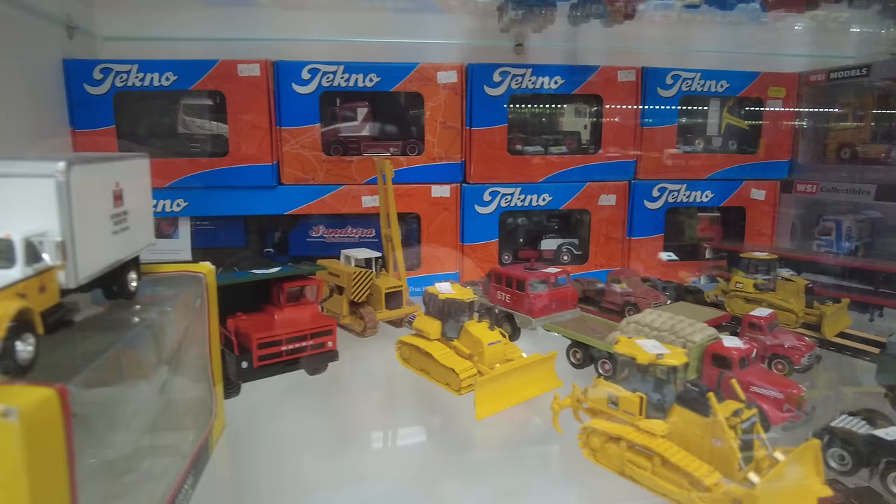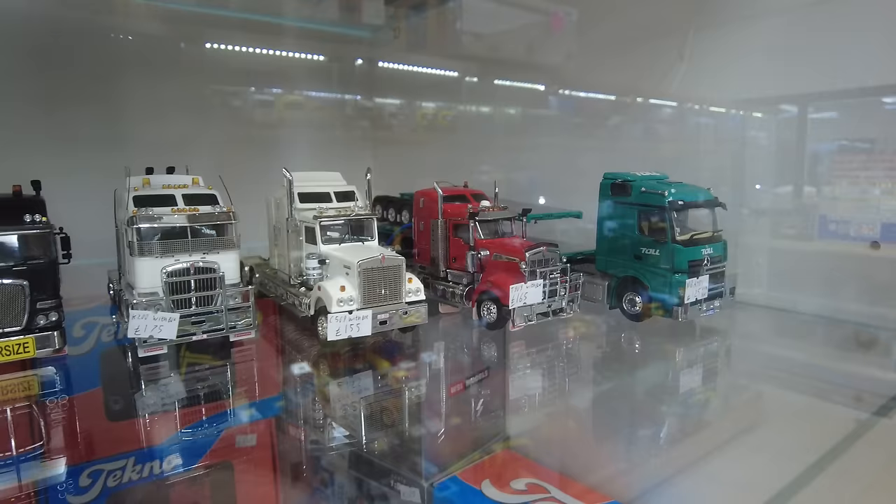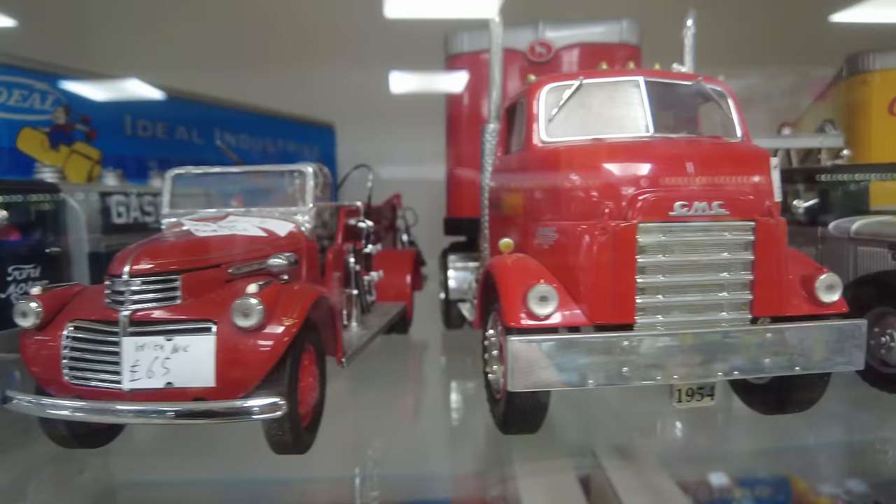The shop has completely changed — a wonderful layout of display cases now and a wonderful layout of stock. Look at these trucks. Definitely, if you're in the area, I would highly recommend this shop.